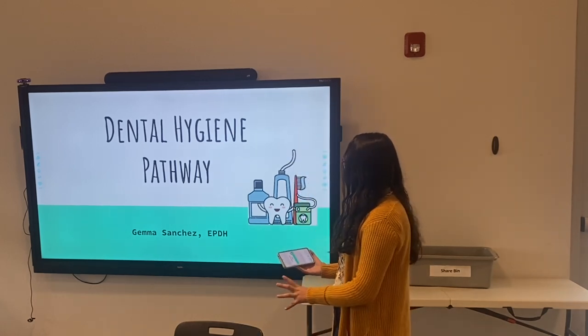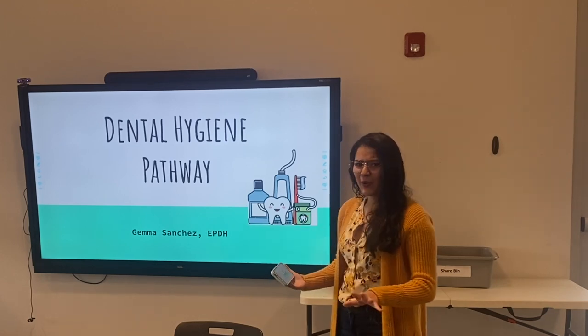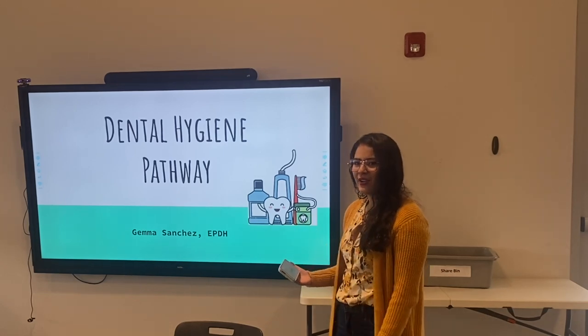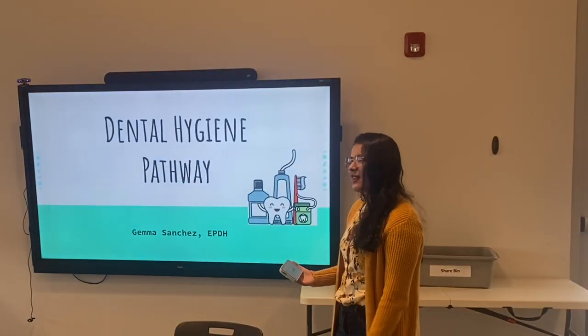You guys have a very fancy school, so bear with me a little bit as I figure this all out. You can see me looking at my phone and reading a few notes, so I'll be back and forth.